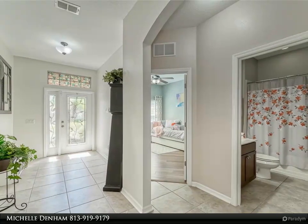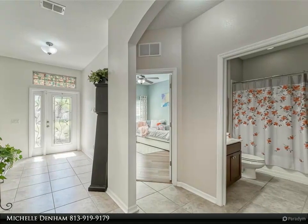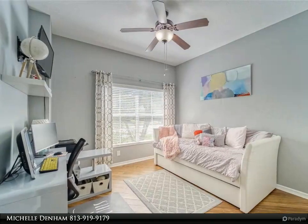With no backyard neighbors and lush tropical landscaping, you'll feel like you're in your own private oasis.